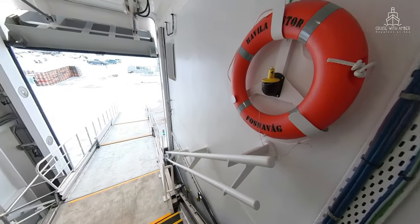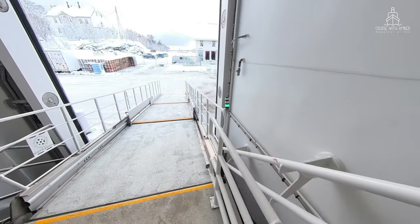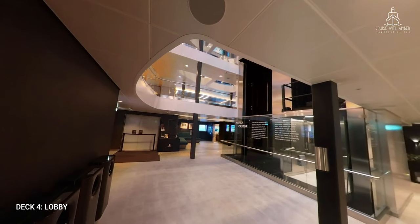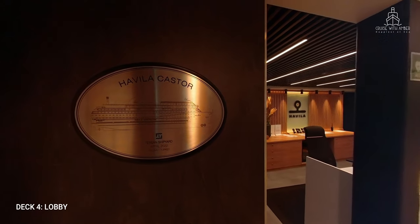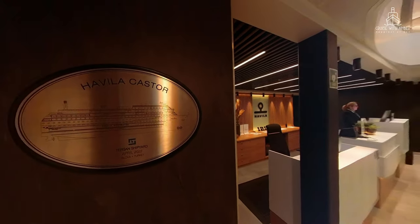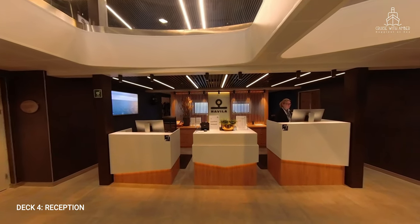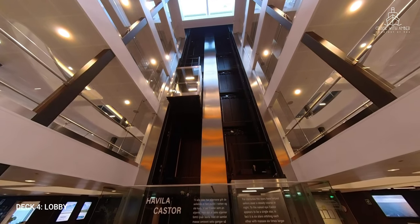Now while the steps are steep, there is an accessible stairlift available. When you board the ship, you enter the lobby area where you'll find reception, and it's here that you check in when you first board. The atrium is open, light and airy, with a striking glass elevator spanning all decks.